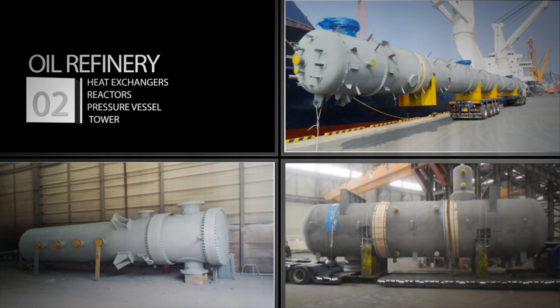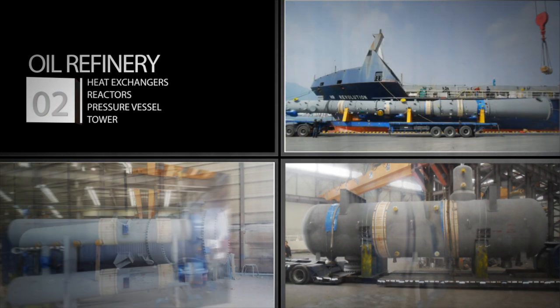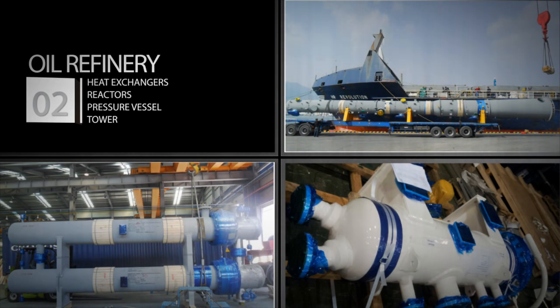EWK Incorporated manufactures and supplies heat exchangers and reactors, pressure vessels, condensers, and towers needed in the oil refinery.